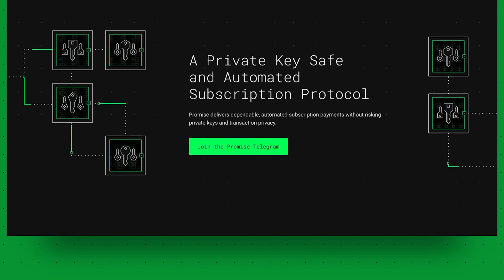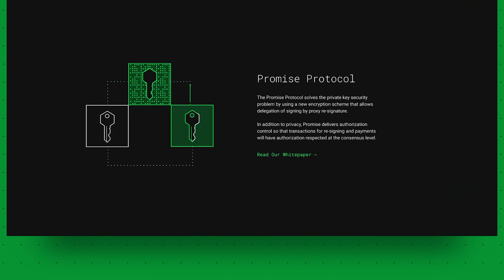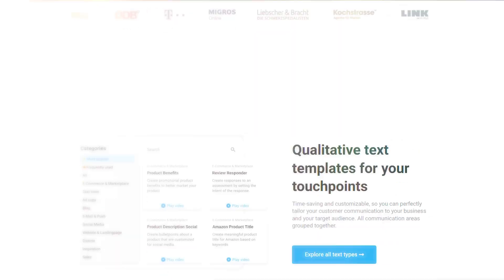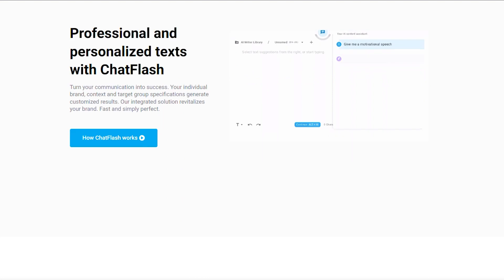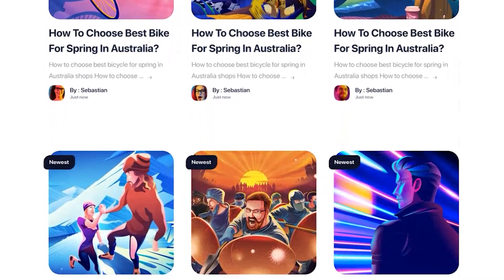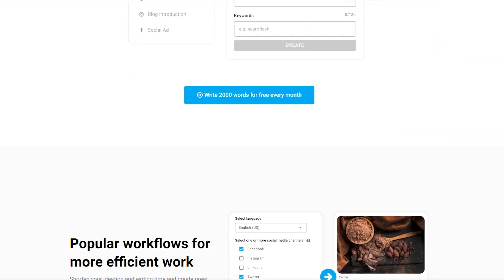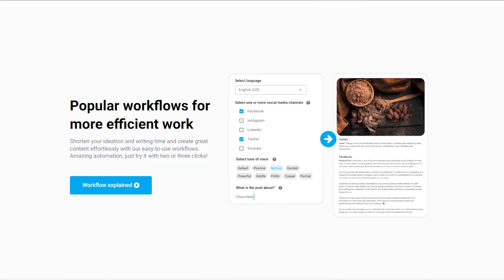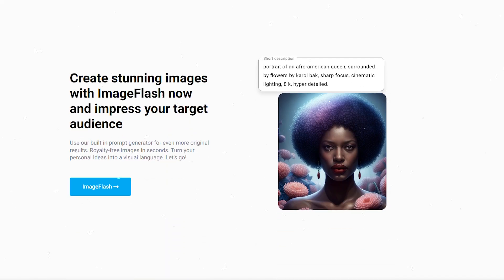NeuroFlash offers an AI text generator that can produce unique marketing texts with one click in eight different languages. With 90-plus AI-powered text types, including the new BlogA Writer, NeuroFlash empowers you to write blog posts with just three clicks. The free plan allows you to generate up to 2,000 words of content every month and provides access to an image generator and API.